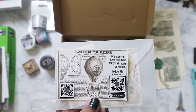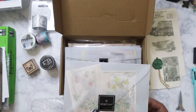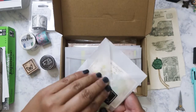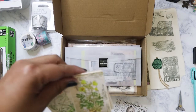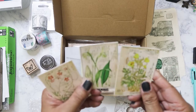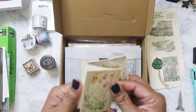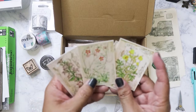She also included a card — 'thank you for your purchase' — which is really nice, and then a sticker. Here's the first set of ephemera, and as usual they're just beautiful cards — botanical illustrations on pretty thick card stock.